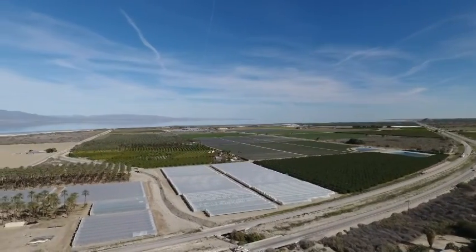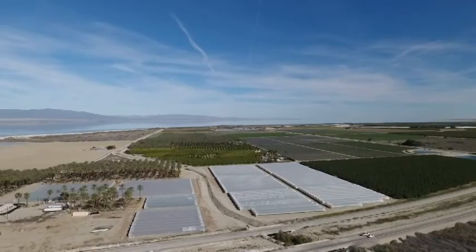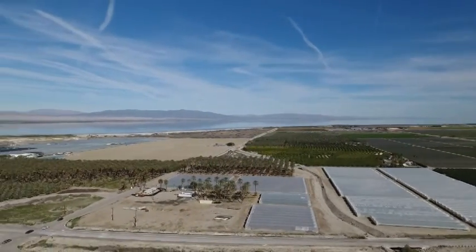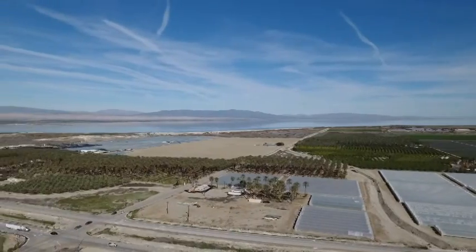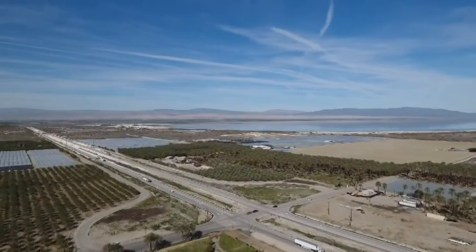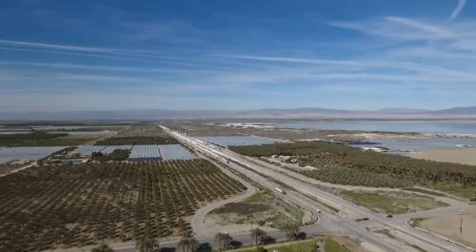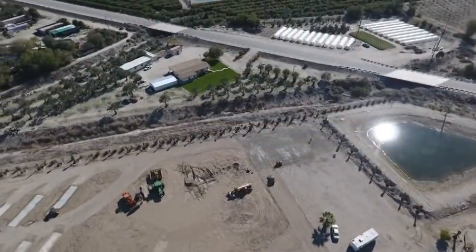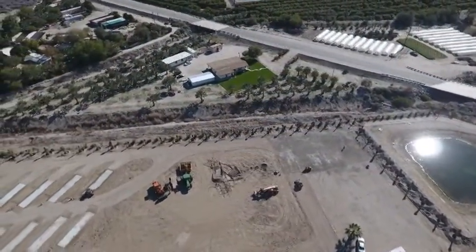The RV park where we stayed this week was located in the heart of this valley near Thermal, California, just about a mile or so from the north end of the Salton Sea. It was located in a huge date palm grove, and business must really be good because the park was full the entire time we were there — they were even installing several new pads for RVs in the future.